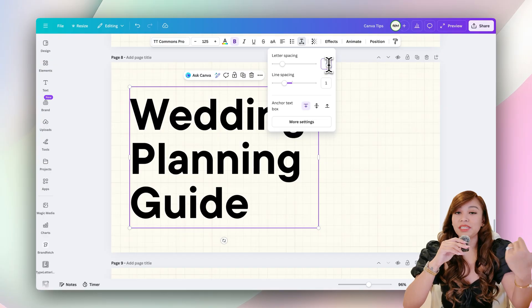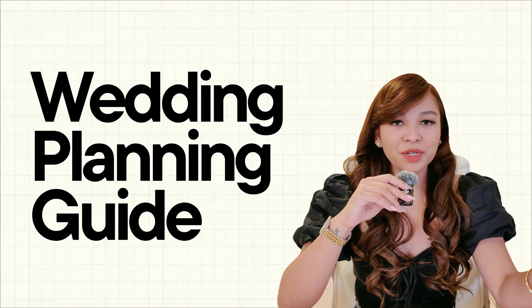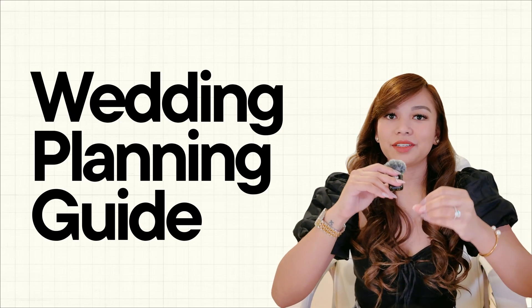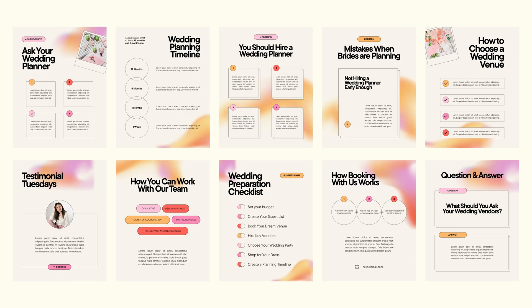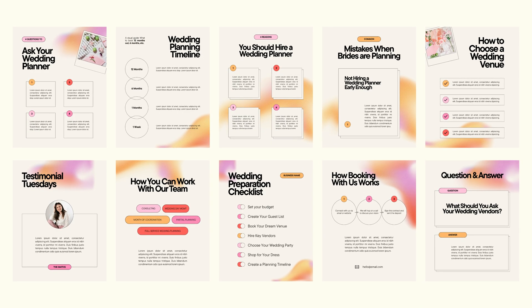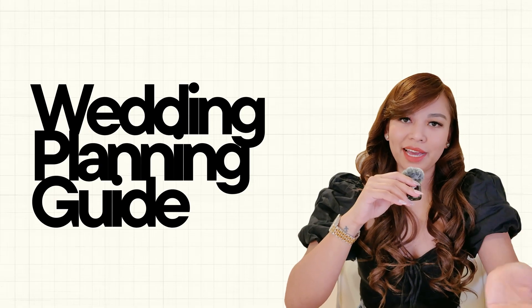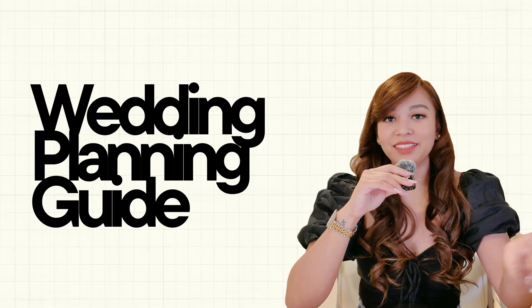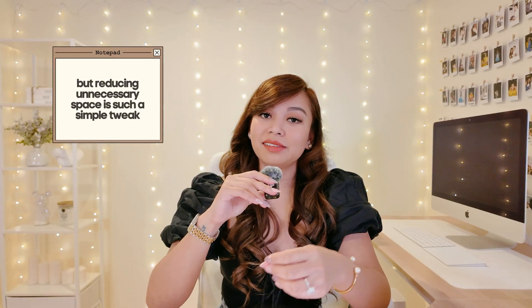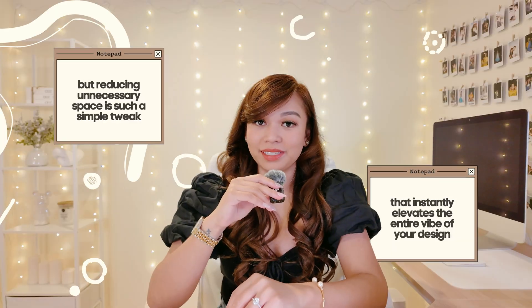What I like to do is tighten everything up. I'll lower the letter spacing, sometimes even going into the negatives, and reduce the line spacing just slightly — nothing crazy, just enough to bring the text closer together. Once you do that, the whole thing suddenly feels more modern. You see this in a lot of high-end Pinterest designs and modern layouts. The text is usually tight and structured. Of course, you still want your text to be readable, but reducing unnecessary space is such a simple tweak that instantly elevates the entire vibe of your design.